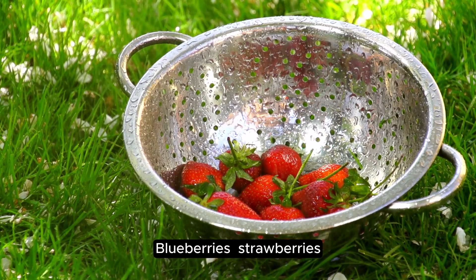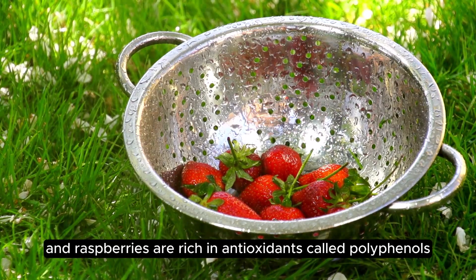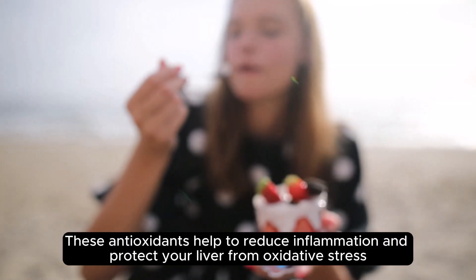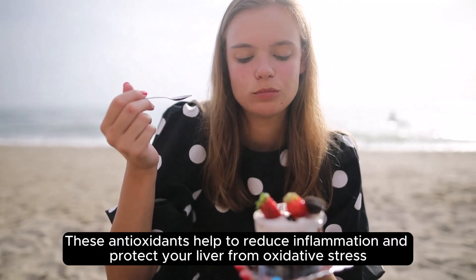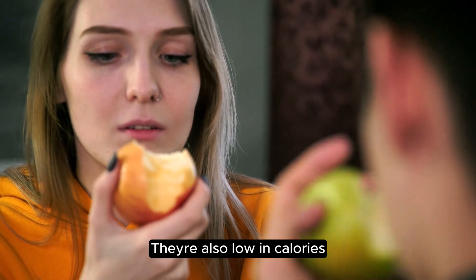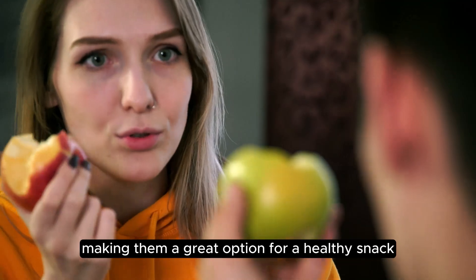Next, let's talk about berries. Blueberries, strawberries, and raspberries are rich in antioxidants called polyphenols. These antioxidants help to reduce inflammation and protect your liver from oxidative stress. They're also low in calories, making them a great option for a healthy snack.